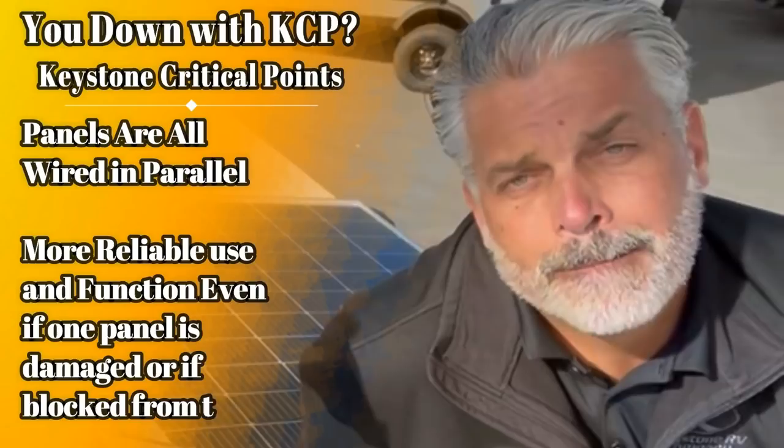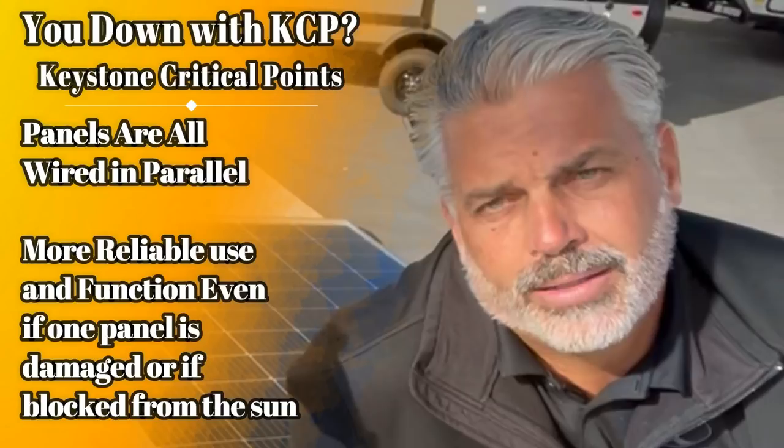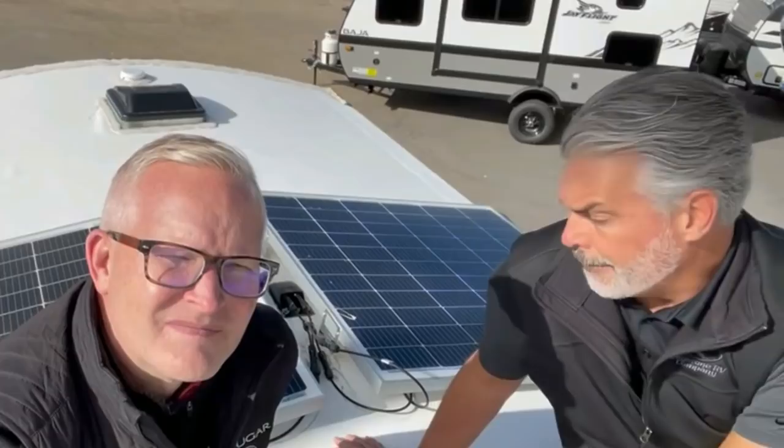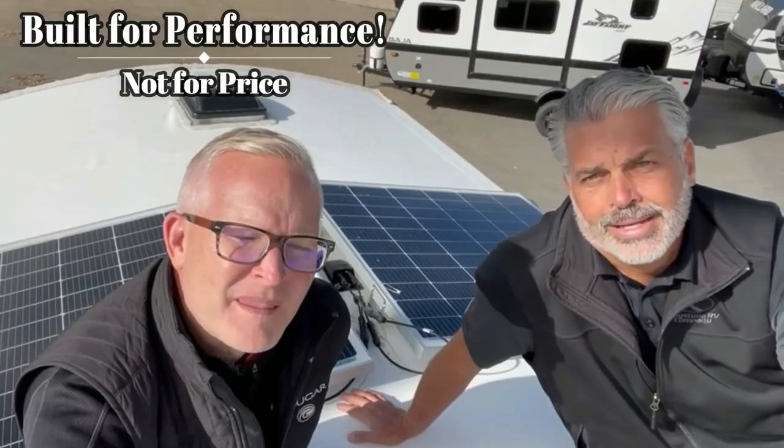In series, the system is only as good as the weakest link. If you have two panels in series and one breaks, or one's covered in leaves, it makes them both not work that well — if one's broke, they're both broken. Whereas in parallel, these two panels are sending power into the system independently of one another, so if one broke, the other one's still working just fine. It's one of the key components of what we're doing at Keystone, spending the money on additional wiring to build a better system, and that's the difference between us and the competition.